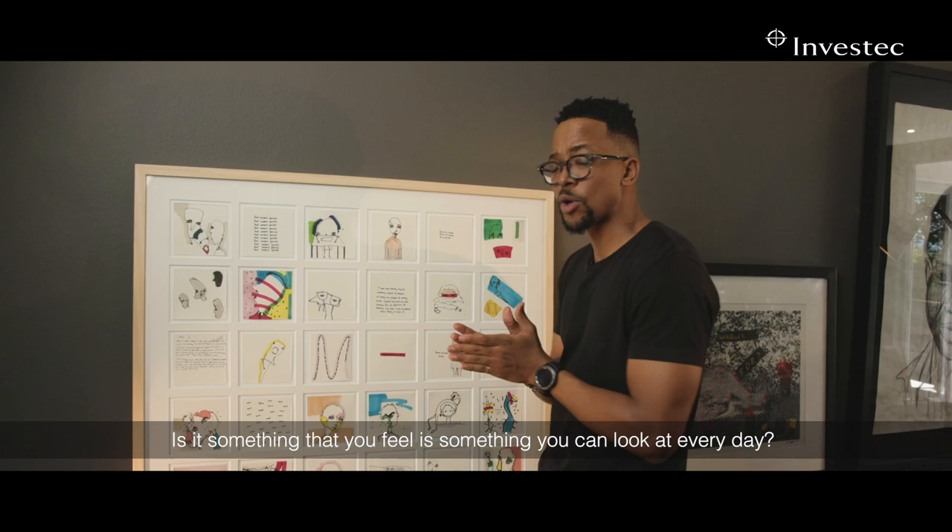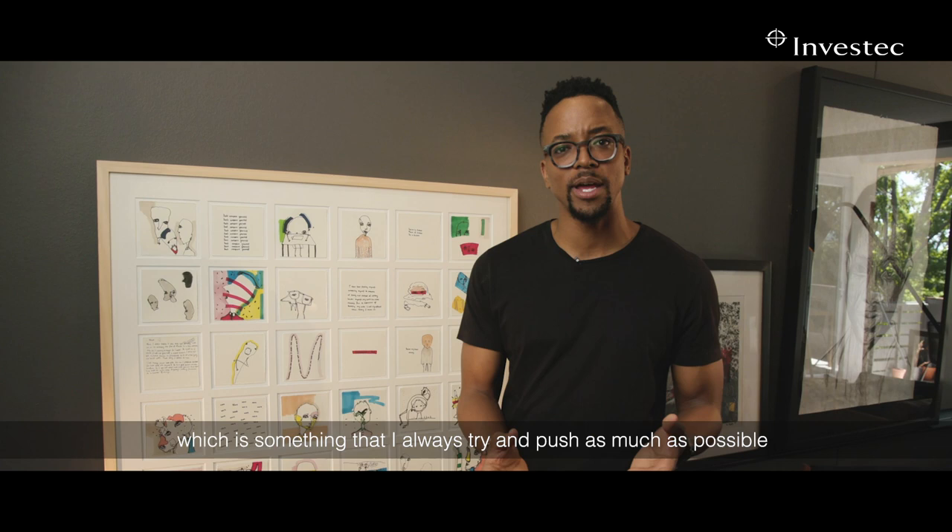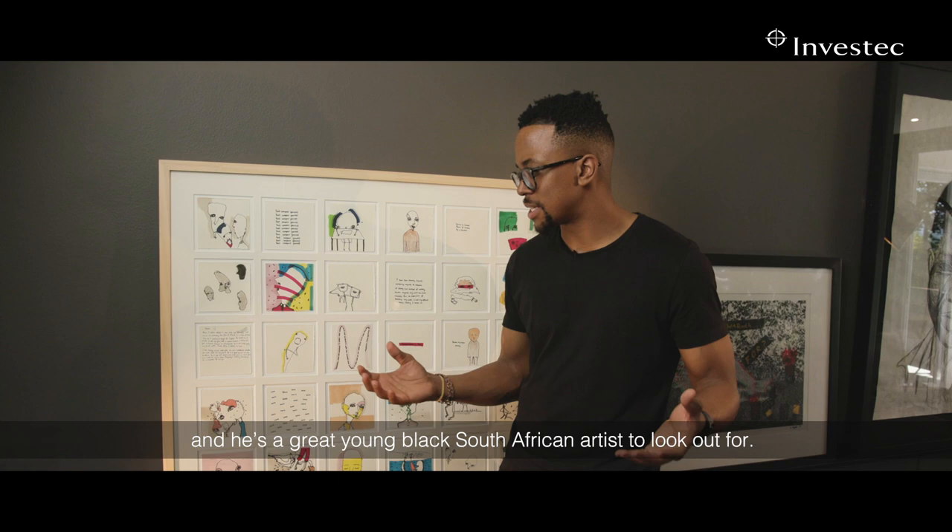I also love that he's young and South African, which is something I always try to push as much as possible whenever I'm looking at pieces. He's a great young Black South African artist to look out for.